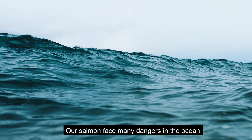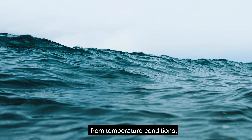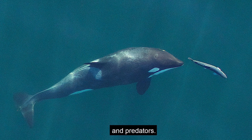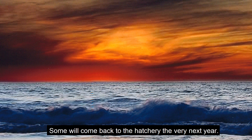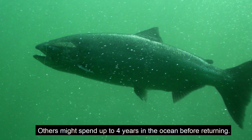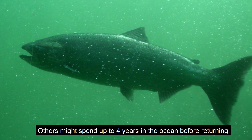Our salmon face many dangers in the ocean from temperature conditions, availability of food, and predators. Some will come back to the hatchery the very next year, while others might spend up to four years in the ocean before returning.